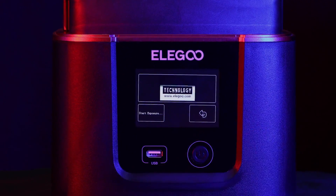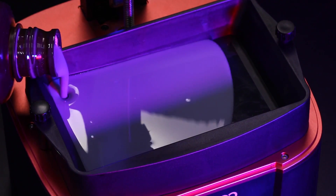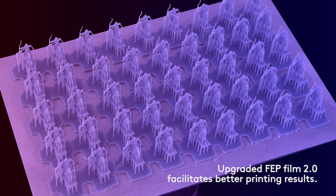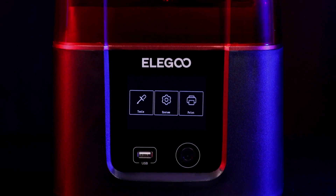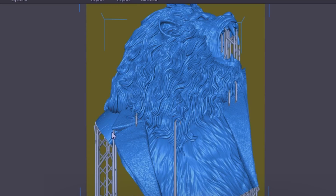Additionally, the printer's build quality is commendable. Its robust construction and precision engineering ensure stable and reliable performance, reducing the likelihood of print failures. The Elegoo Mars 3 also benefits from a generous build volume, allowing you to tackle larger projects with ease and opening up a world of creative possibilities for a wide range of applications.